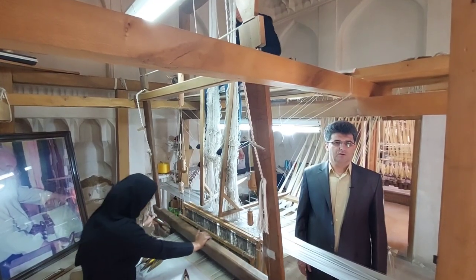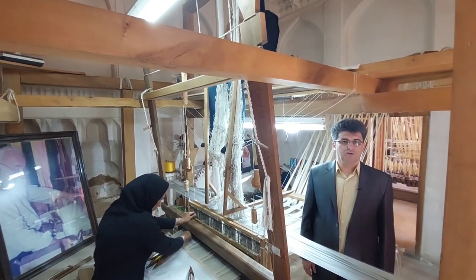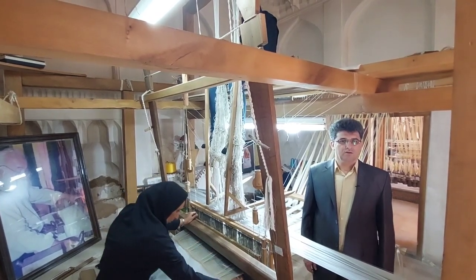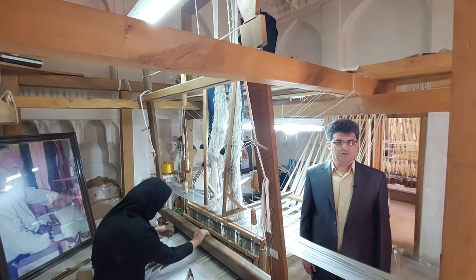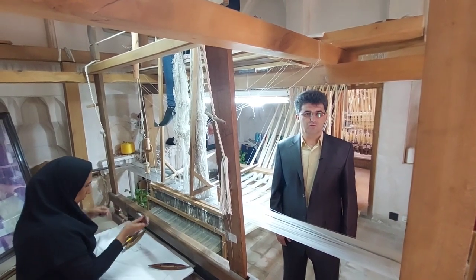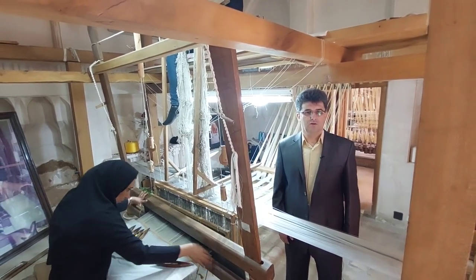One of the wefts woven into brocade fabric is braid thread. The core of the thread is silk, with gold and silver wrapped on it. Brocade woven fabric thus consists of both brocade weaving art and braid art.